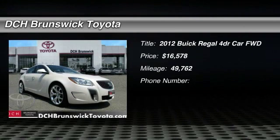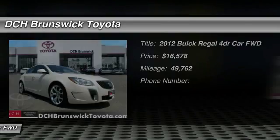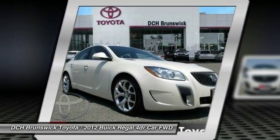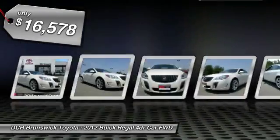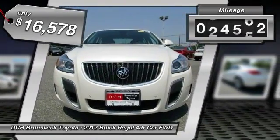The 2012 Buick Regal. The Buick Regal is based on the European Opel Insignia. The Regal is as much a sports sedan as it is a family sedan and is priced below $20,000. This vehicle has less than 50,000 miles.